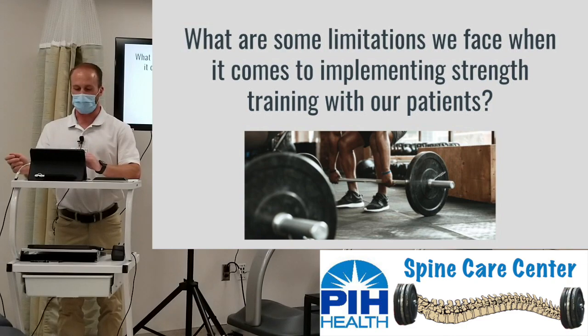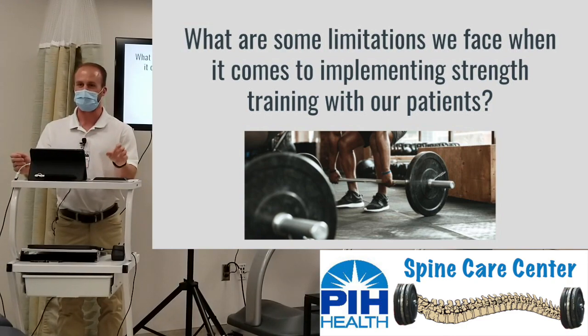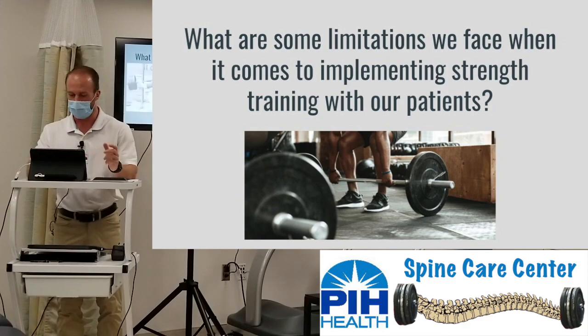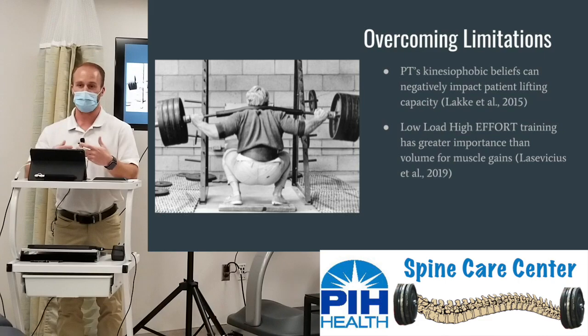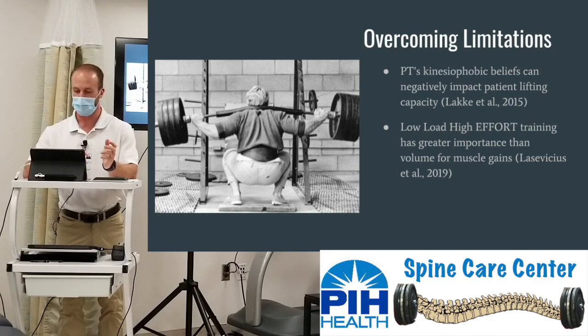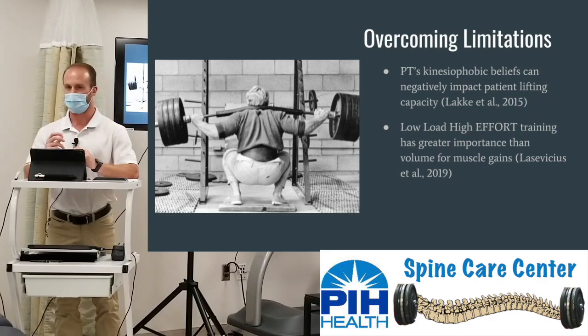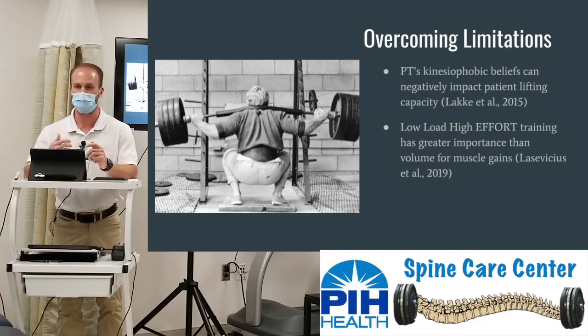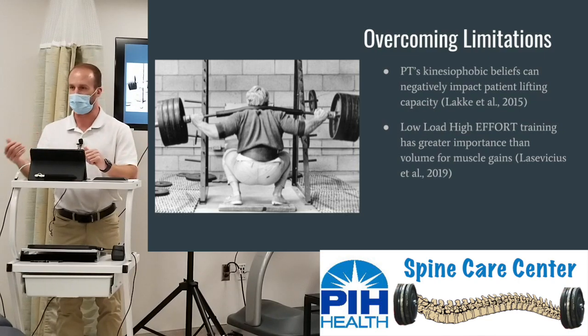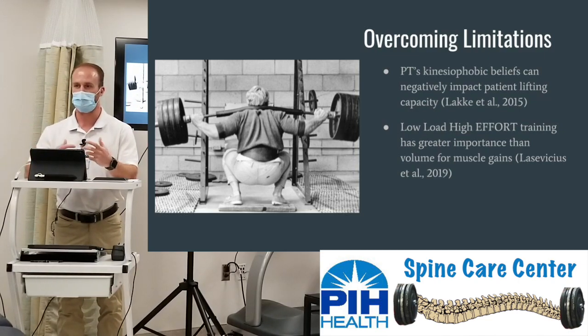What are our limitations when it comes to actually implementing this type of strength training? Research shows that our own kinesiophobic beliefs — our own fear of movement, not knowing how to lift weights — actually negatively impacts a patient's ability to improve their strength and lift with full capacity. We go through extensive schooling on how to understand movement, but do we really know how to understand load to meet the demands life places on our body? Every single movement we do in life has some sort of resistance — it could be the weight of our arm, gravity acting upon our body.